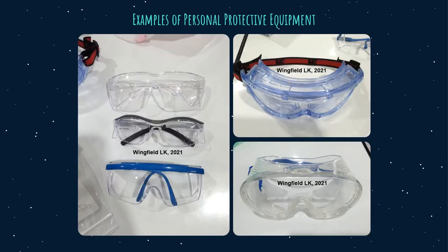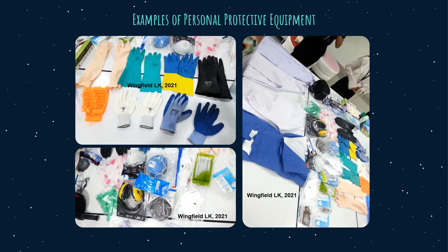Here are examples of some personal protective equipment that you can use in the lab. There are several different types of safety glasses and goggles. Also available are gloves, lab clothes, respirator, and earplugs — you can select them according to the work that you are doing.